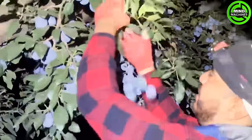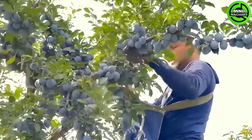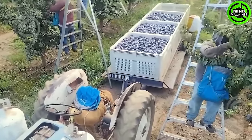Plums will be transported to factories for the production of dried plums. Additionally, roughly 35% of plum production in Washington will be made available fresh, distributed to supermarkets and farmers markets.